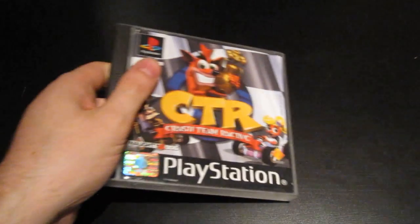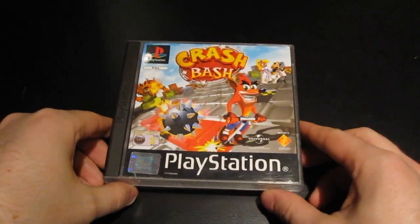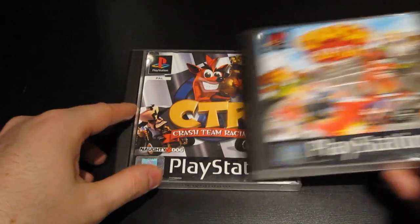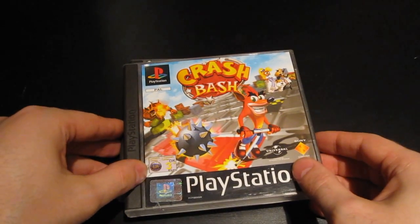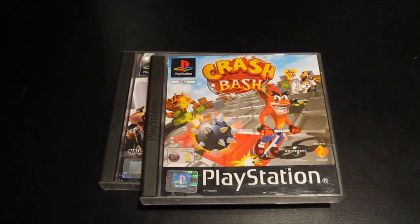Finally, something that isn't Nintendo - two games for the original PlayStation: Crash Team Racing, the kart game, and Crash Bash. And that's it for my collection update this time. Thanks for watching, I'll see you next time, bye.